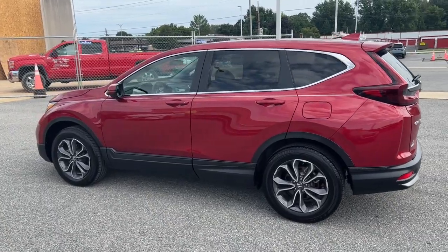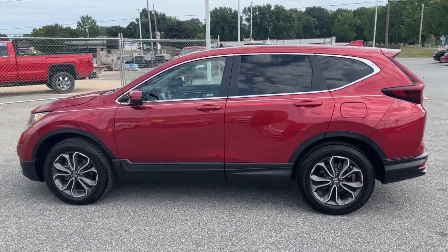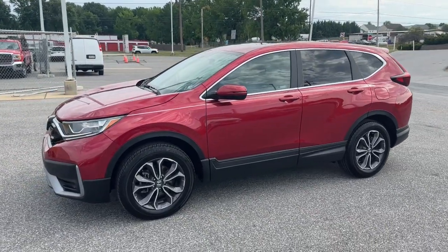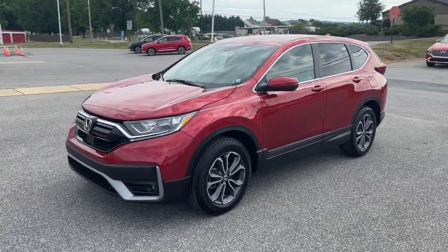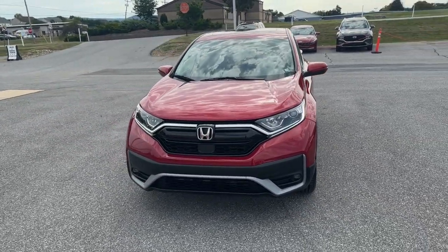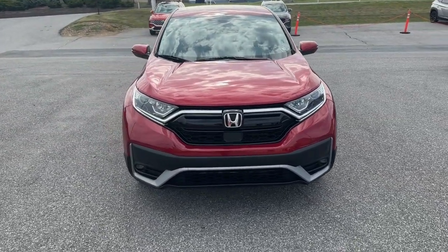The following are some of this vehicle's highlighted options: Apple CarPlay and/or Android Auto, Pre-Collision System, Heated Driver Seat, Moonroof, Keyless Entry, Heated Mirrors, Adaptive Cruise Control, Fog Lamps, Satellite Radio, Backup Camera.